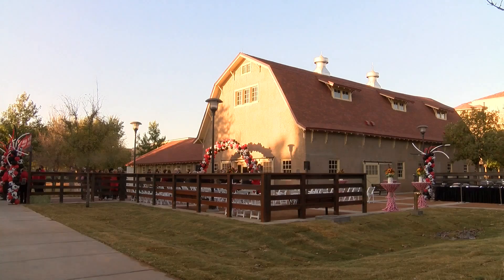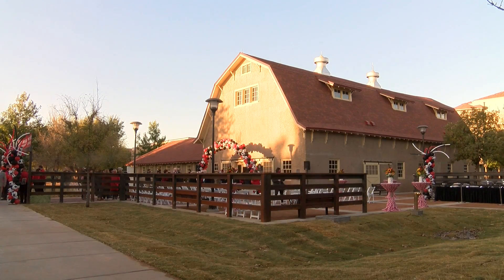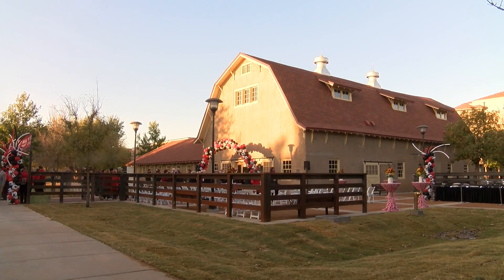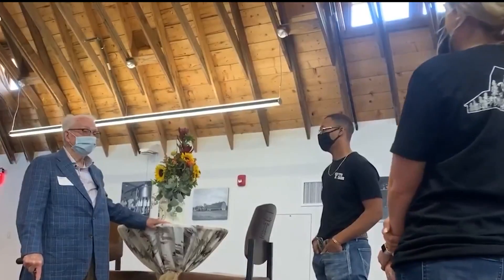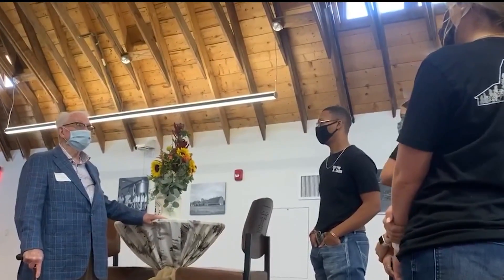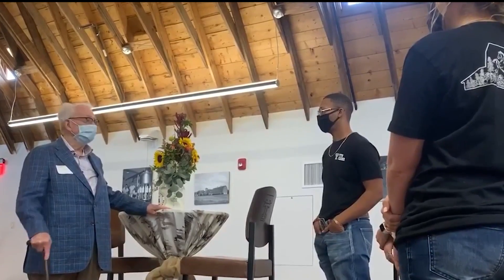A historic ribbon-cutting moment for a historic building. The dairy barn on Texas Tech campus was an original structure that was built a few years after Texas Tech became a university. Dudley K. Montgomery, alumni of the university, says he was there and remembers the dairy farm.